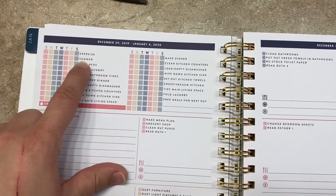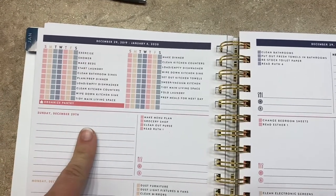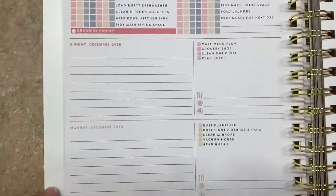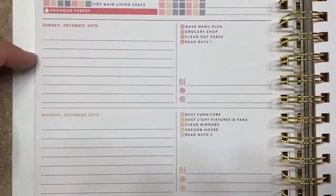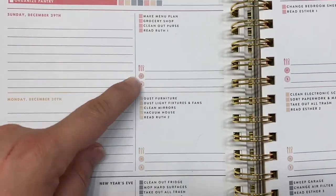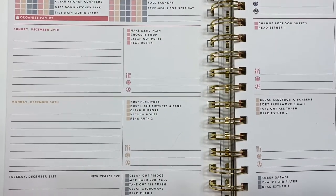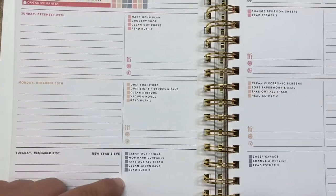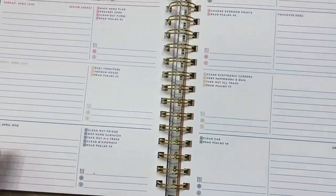First and foremost, exercise — clean your butt. Mom here, love me some dry shampoo. But this is really nice coming into the week. Sunday through Saturday layout makes sense. On Sunday nights, make your menu plan for the week, fill out your meal plan each day, grocery shop, clean out your purse. And then it adds the biblical reading of the day. It looks like it progresses naturally through the year, and that's really nice.